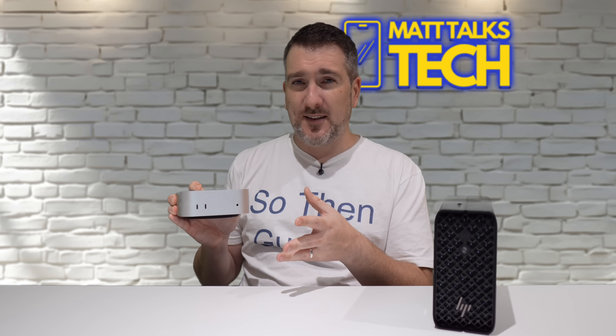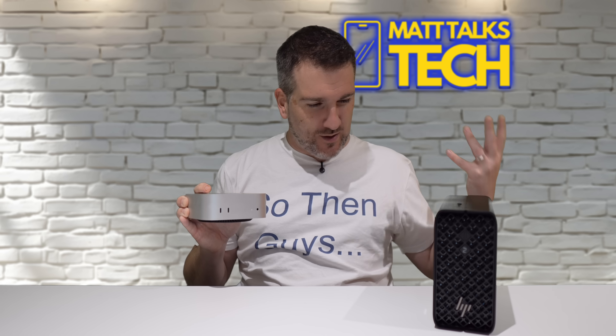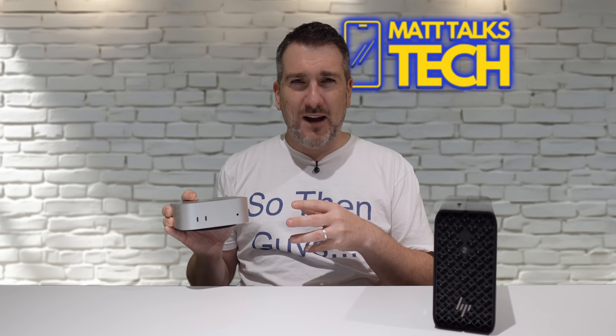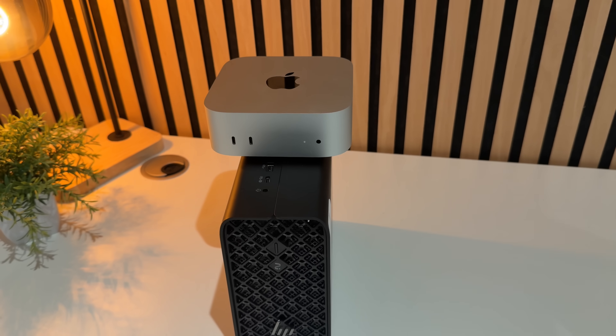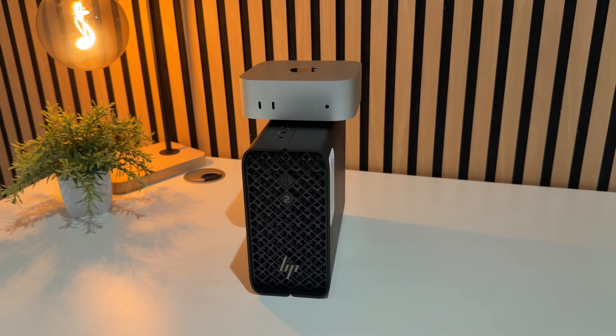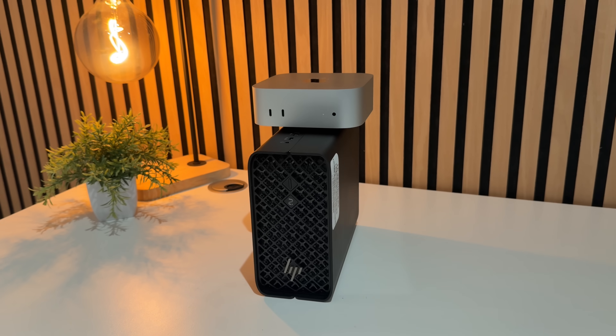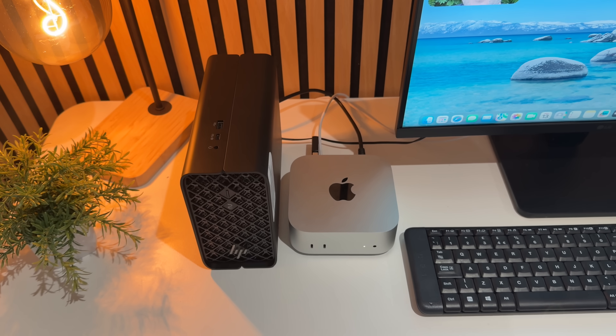With this spec'd-out Mac Mini — one terabyte storage, 48 gigabytes of RAM, 14-core CPU, and 20-core GPU — I want to compare it to one of the best AMD mobile chips inside this small form factor device made by HP. Both devices call themselves 'mini,' but they take very different paths.